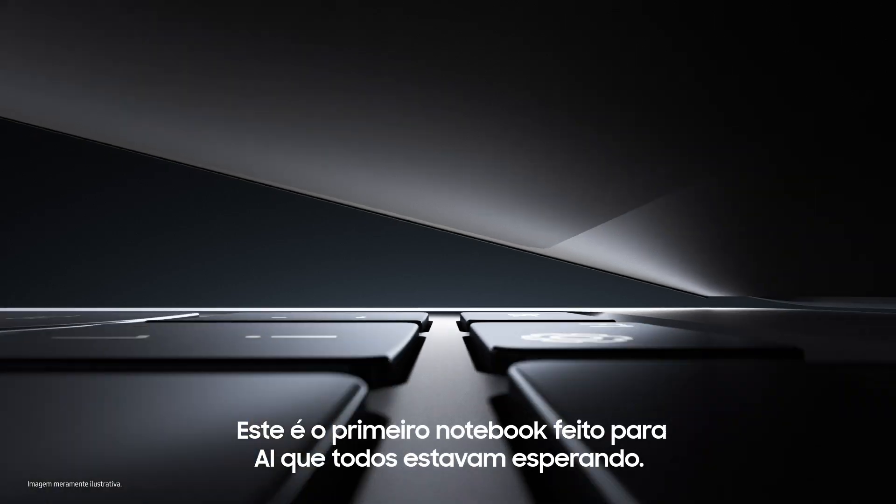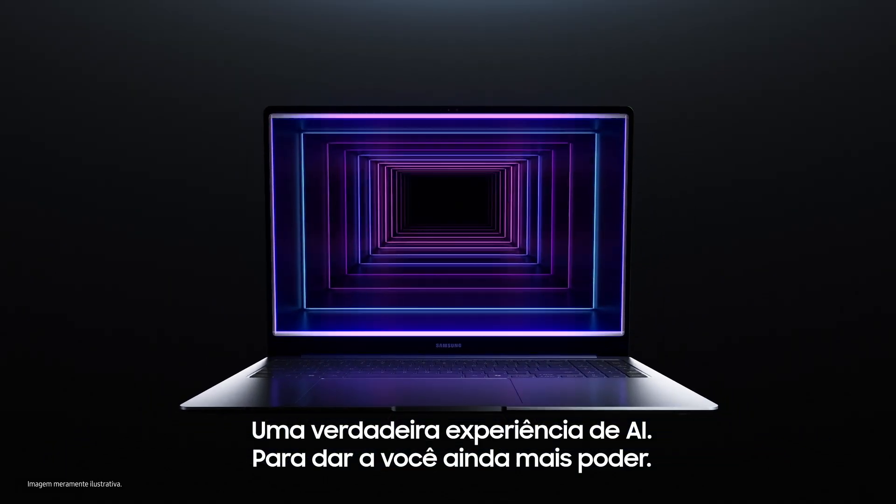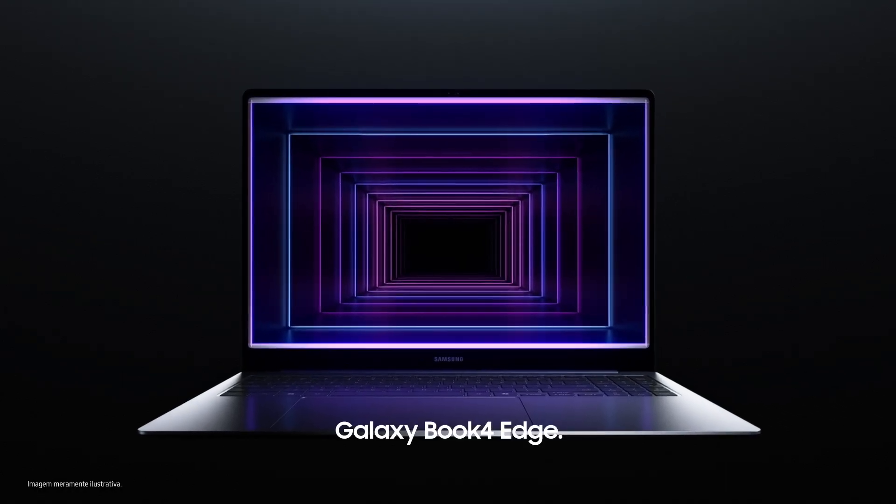This is the new way to PC you've all been waiting for — a true AI experience to give your power more power. Galaxy AI is here. Galaxy Book for Edge.